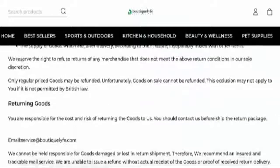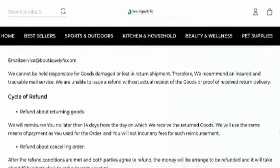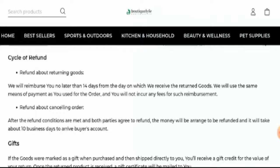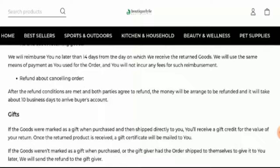They mention that if you wish to return a product, you have to return it within 30 days. Regarding refunds, this website will reimburse you no later than 14 days from the day on which they have received the returned goods. They also mention that the money will be arranged to be refunded and it will take up to 10 business days to arrive in your account.